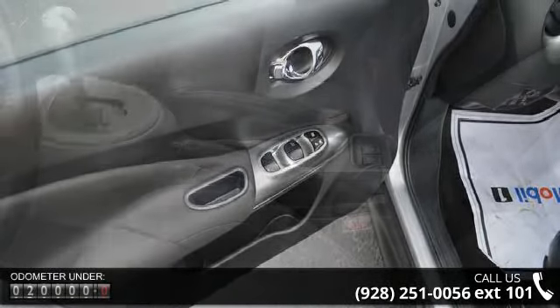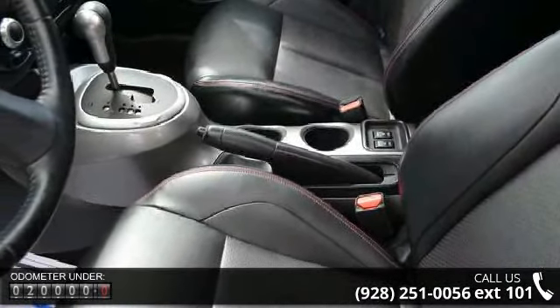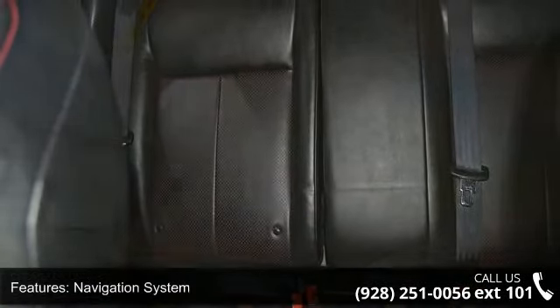Enjoy these notable features: occupant sensing airbag, front anti-rollbar, rear window defroster, security system, passenger vanity mirror, panic alarm, and overhead airbag.